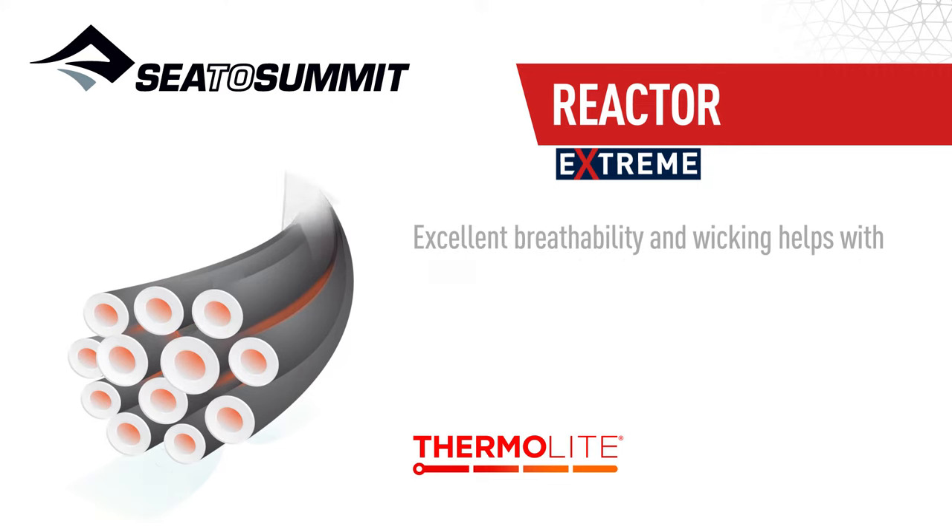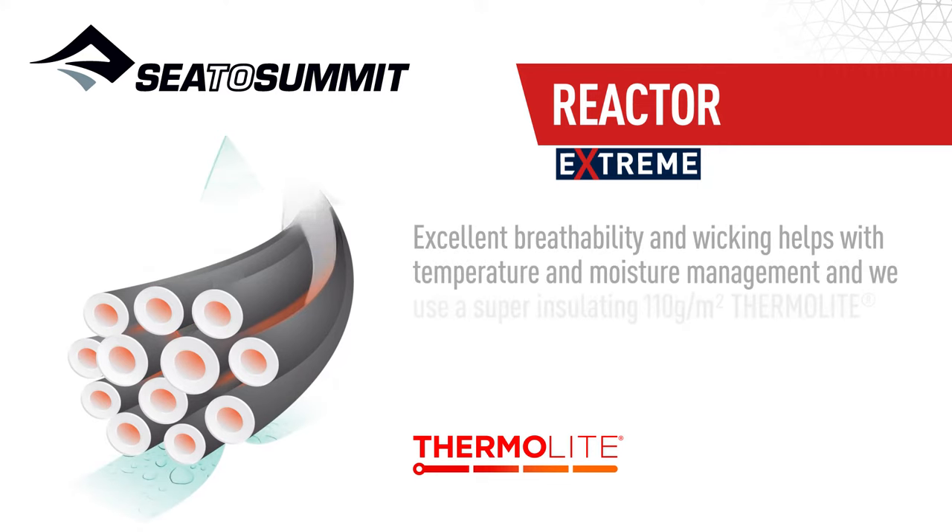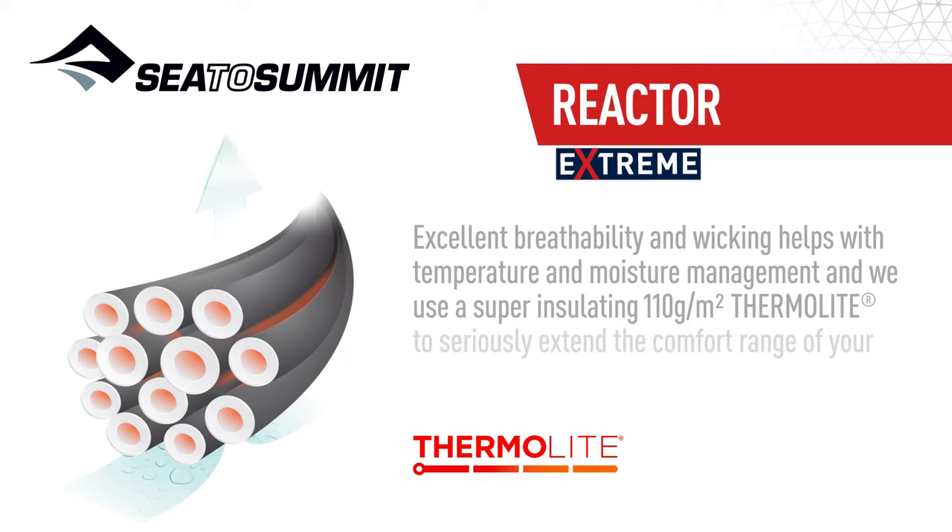Excellent breathability and wicking helps with temperature and moisture management, and we use a super insulating 110g per meter squared Thermolite to seriously extend the comfort range of your sleeping bag.